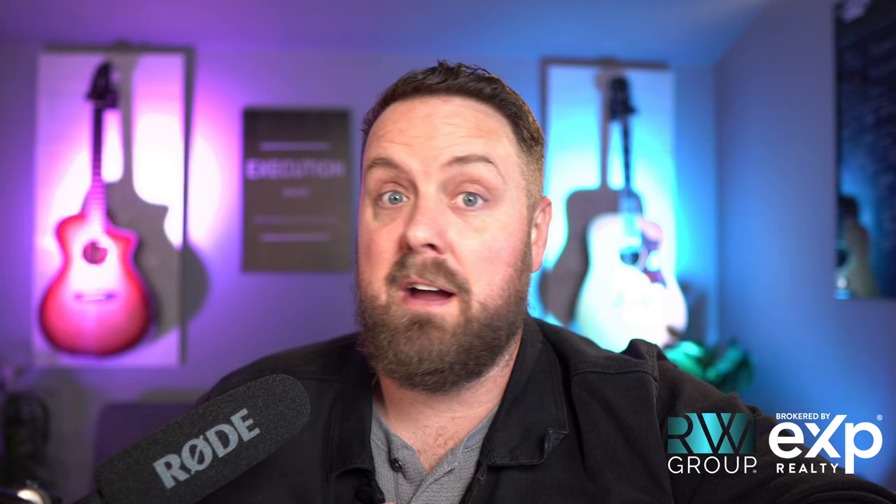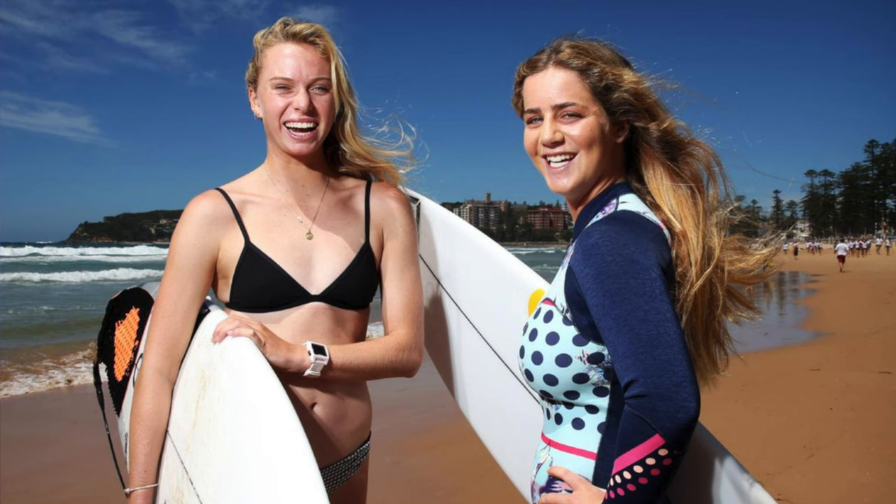Number six: learn how to surf. There are actually schools that will teach you how to surf. If you've never been surfing before, it's exhilarating. It might be a little frustrating at first getting up on the board, but once you do, riding that wave for the first time is absolute magic. I grew up doing it, and there's no sensation like surfing. If you haven't done it before, take some lessons and learn how to surf.